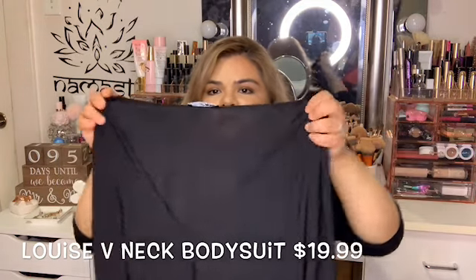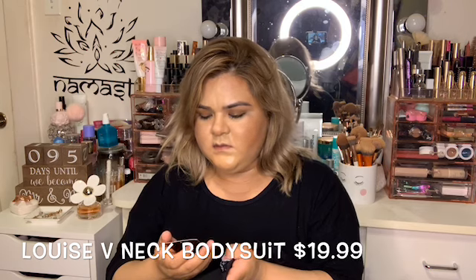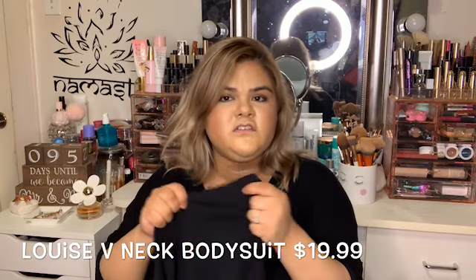I also got this bodysuit. I had gotten a bodysuit like this before but in the olive green color. This is the Louis V bodysuit. I got it in a 2X because the 1X was kind of fitted, and this material doesn't stretch too much, so it's more of a fitted bodysuit.